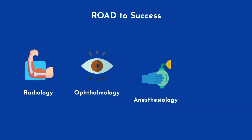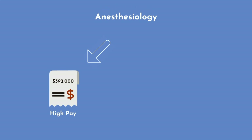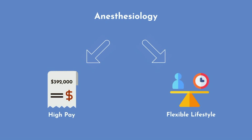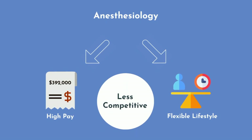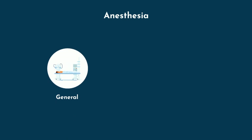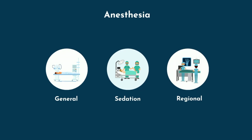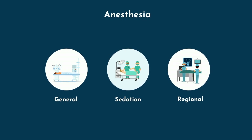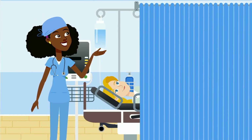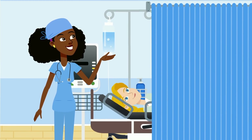Next up is anesthesiology with 29 points. You may have heard of the ROAD to success — standing for radiology, ophthalmology, anesthesiology, and dermatology — four specialties with good pay and fantastic lifestyles. Despite its high pay of $392,000 and flexible lifestyle, anesthesiology is less competitive, likely a function of supply and demand, with many residency spots going unfilled each year. Anesthesiologists handle anesthesia for patients undergoing surgery, including general anesthesia, sedation anesthesia, and regional anesthesia such as spinal, epidural, or nerve blocks. While the surgeon performs the procedure, the anesthesiologist is the patient's guardian angel, monitoring vitals and keeping them stable on the operating table.